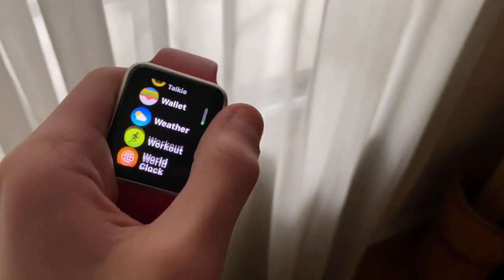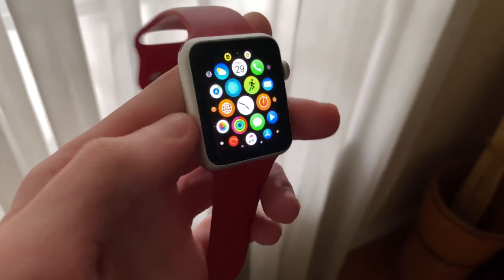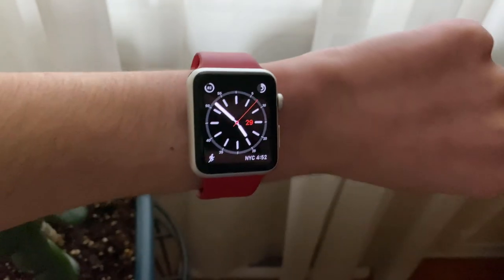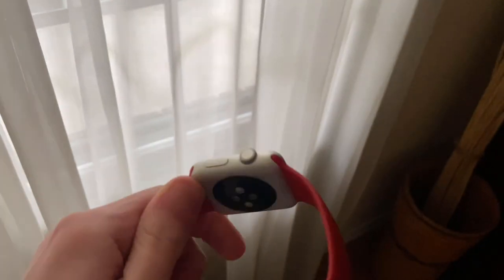WatchOS 6.2 has had a noticeable positive impact on animations and a significant positive impact on battery. Should you update? Well, if you're rocking watchOS 6.1.3 or earlier, I'd definitely recommend updating. If you're on watchOS 5 or earlier, I'd say that now is the time to update if you want to.